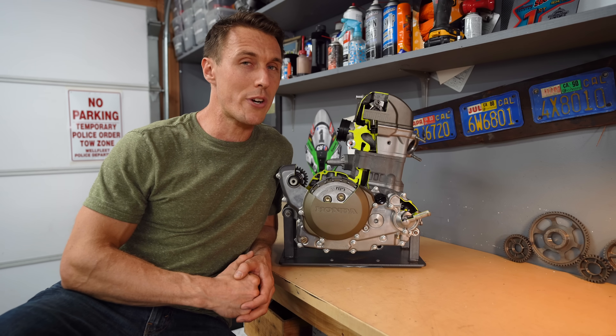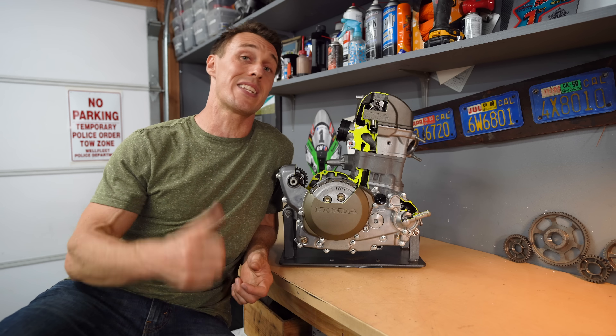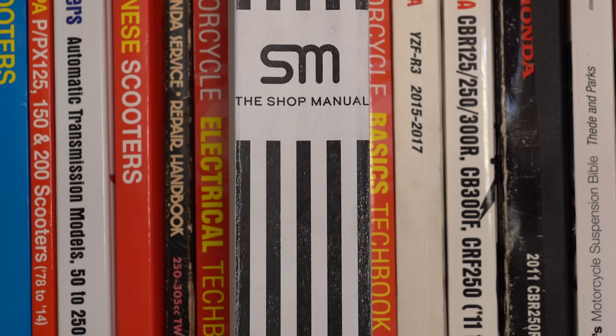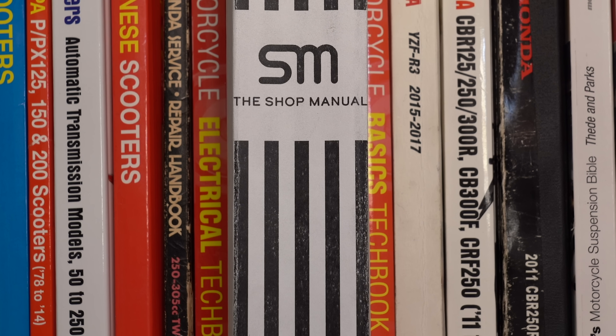So whether you've been wondering if engine braking is bad for your bike, or perhaps weren't even aware of what engine braking is, now you know that it is safe and it is a useful way to slow down your motorcycle.